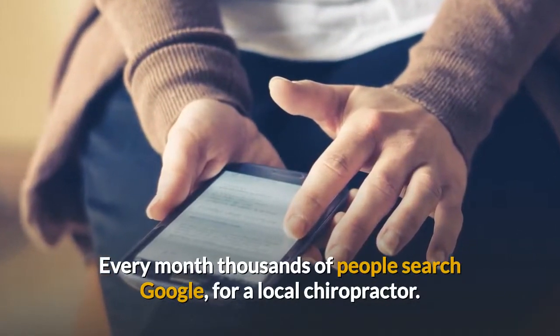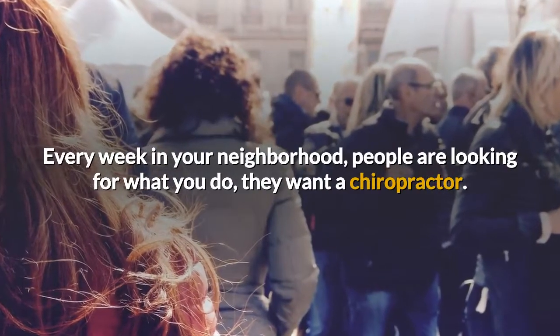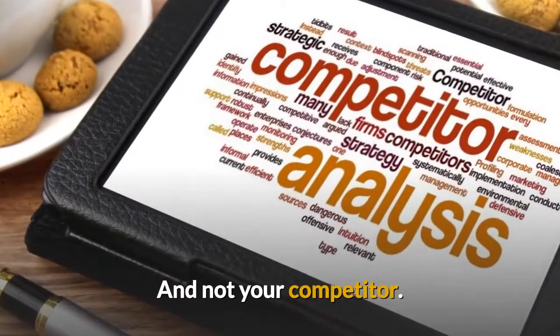Every month thousands of people search Google for a local chiropractor. Every week in your neighborhood, people are looking for what you do — they want a chiropractor. Be sure they come to you and not your competitor.